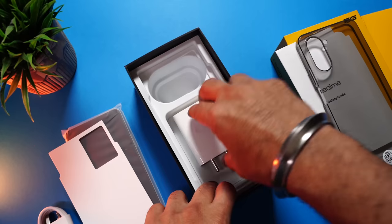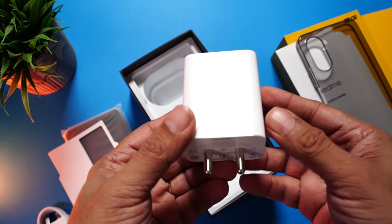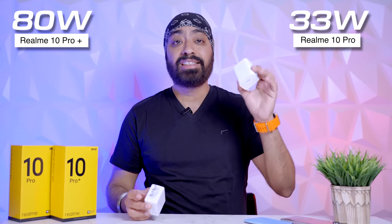Coming to the Realme 10 Pro, the exact same contents: SIM ejector pin, safety guide, same dark gray TPU cover, the phone itself, USB-C charging cable, and a 33-watt SuperVOOC charger. So the Plus variant comes with an 80-watt charger while the Pro variant comes with a 33-watt charger.